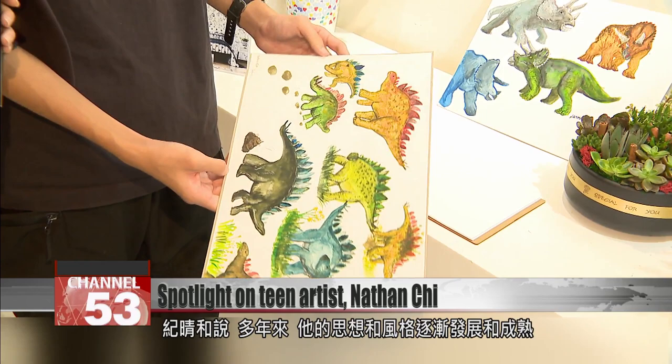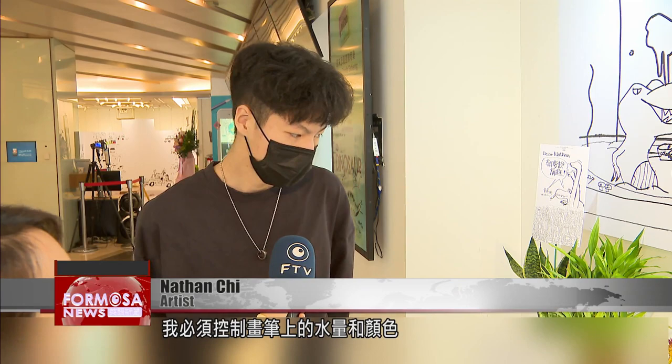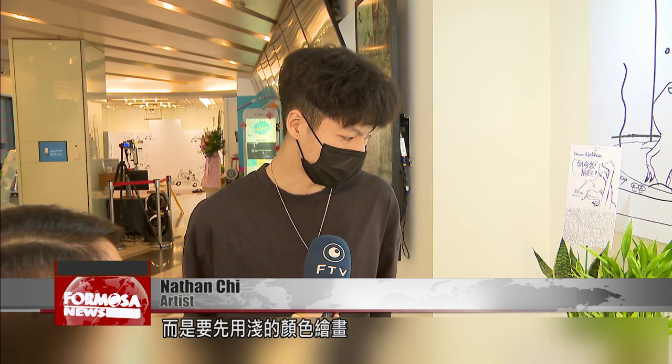He has now begun experimenting with watercolors. Just have to control the amount of water you put in the brush and the colors, and try not to paint with darker colors first. Paint with lighter colors first, and then later on, it will turn out to be what you're expecting.